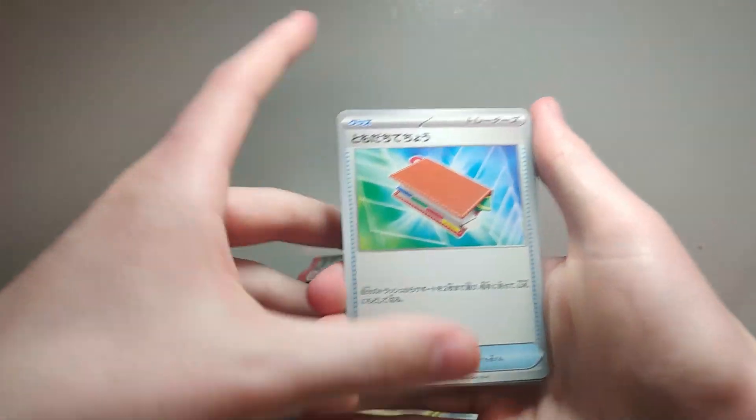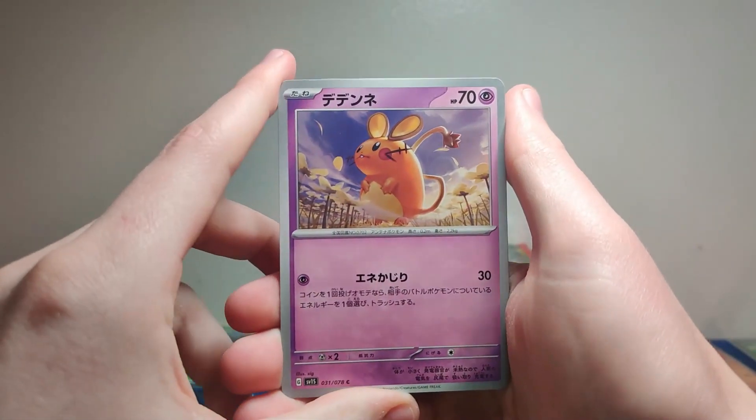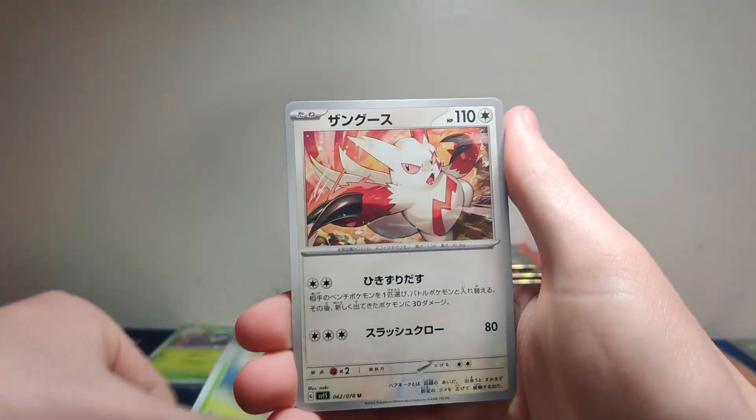Oh my gosh dude, sit up straight — he's sitting like a shrimp, he's sitting like me! Sit up! That Denny's posture is gonna give him scoliosis.